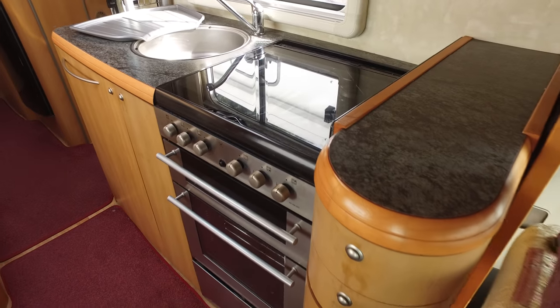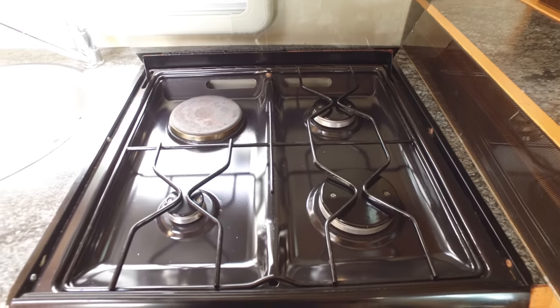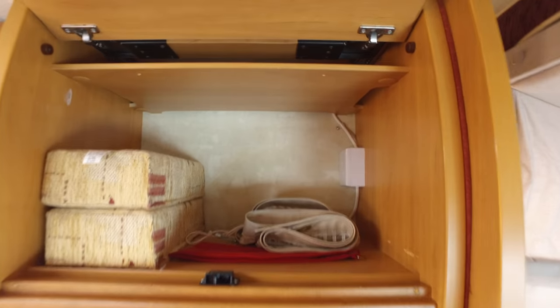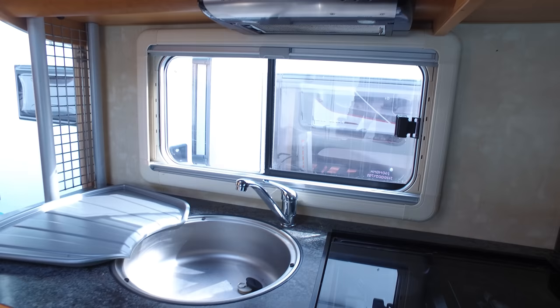There's a nicely well-equipped kitchen with a full-size oven and grill. This is a microwave cupboard if you want to put one up here — it just goes back like so and stays in place, with the electrics and everything for that if you want. There's also an extractor fan with a spotlight built into it.